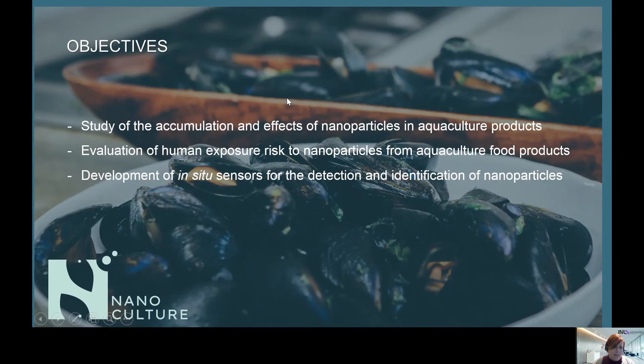In this regard, this project has three main objectives. One is the study of the accumulation and effects of nanoparticles in these aquaculture products. The second one is the evaluation of the human exposure risk due to the presence of these nanomaterials, and the third one is the development of in-situ sensors for detection in water.